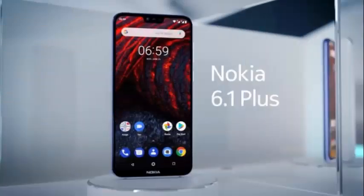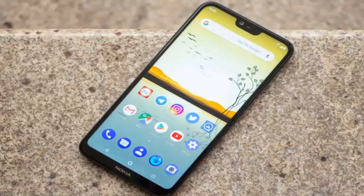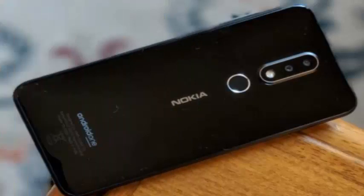The return of Nokia to the smartphone market with Android has not exactly turned up the sales lists, but the company has been progressing steadily, with a constant flow of new and relevant devices.